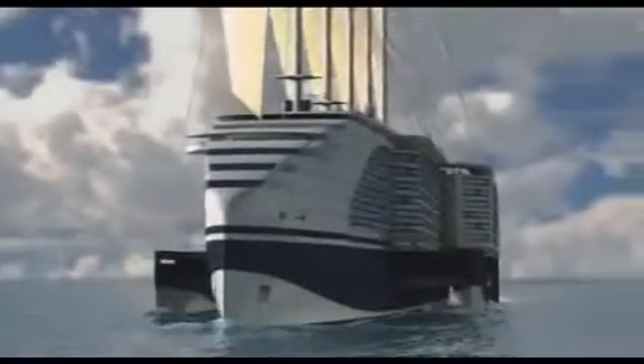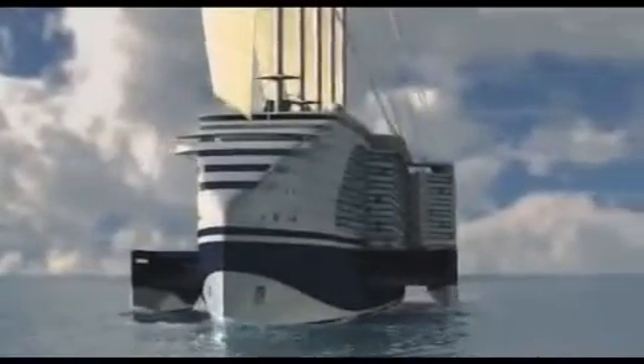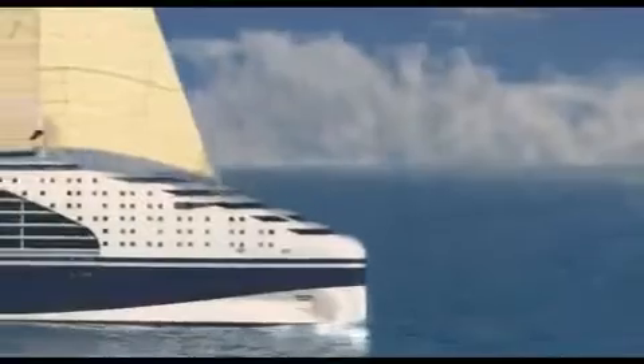The multi-hull design offers added stability at sea, as well as fresh opportunities for creating new passenger leisure areas and amenities.